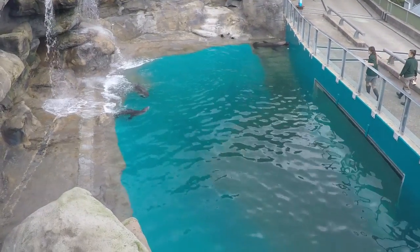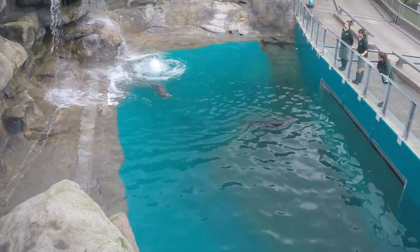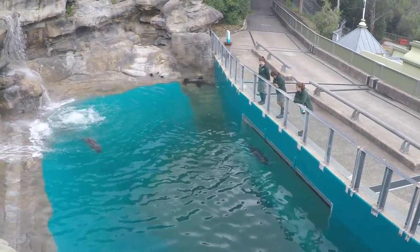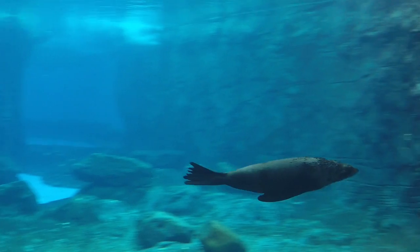The Australian sea lion is a large sea mammal growing up to 8 feet in length and weighing up to 485 pounds. Its body is streamlined like a torpedo to enable it to glide through the water. The forelimbs and hindlimbs are flippers, which are used for swimming. The hindlimbs move up and down, propelling the sea lion forward, in a similar way to a dolphin's tail.